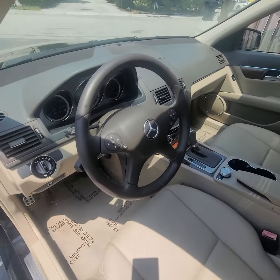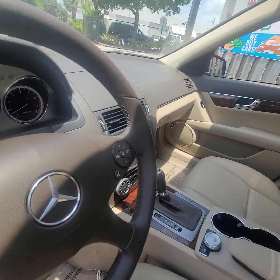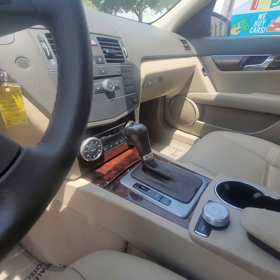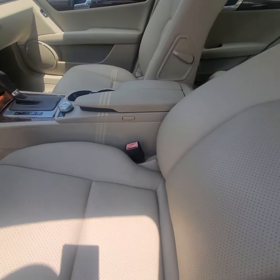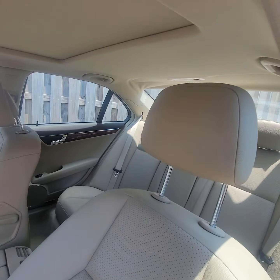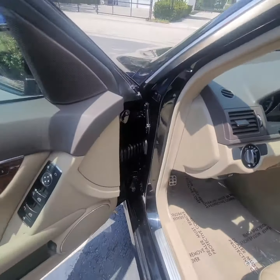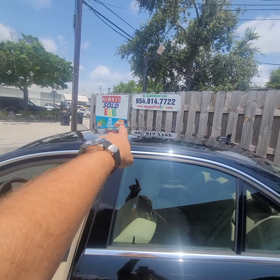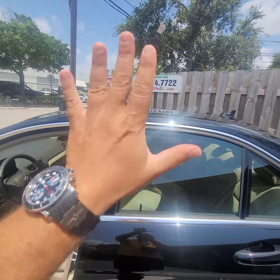Take a look — warning light, 76,000 miles, sunroof, heated seats, automatic transmission, cold AC, amazing beautiful leather interior, memory seats. Text me or call me — thank you so much, have a great day.